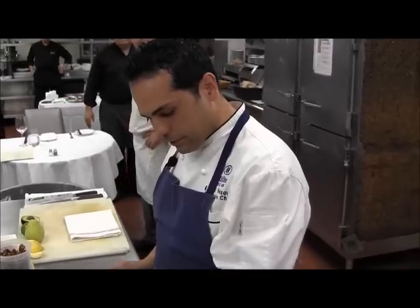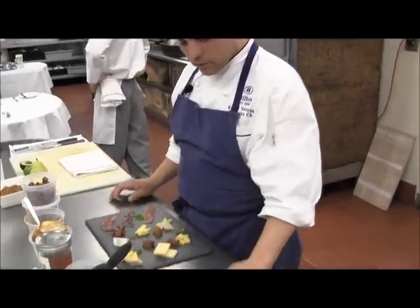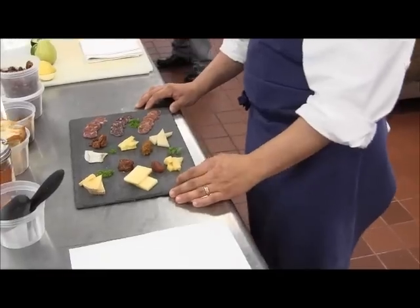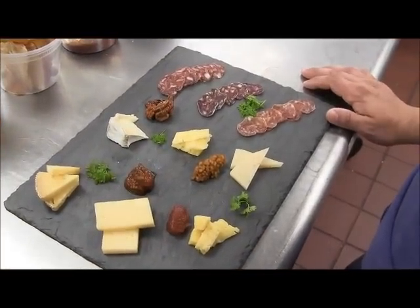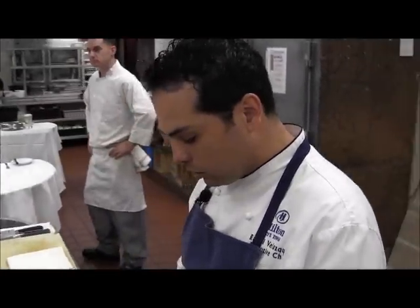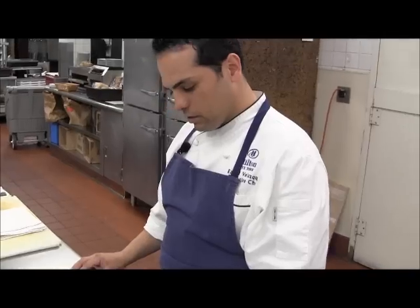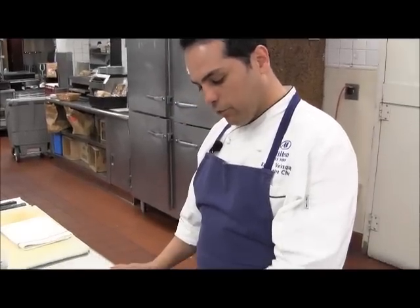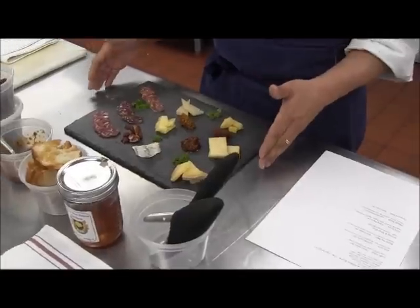These are six different variations of local cheeses from Sprout Creek Farm. They do raw cow milk cheeses and goat raw milk cheeses. They go from 4 month, 8 month, 12 month, 14 month.